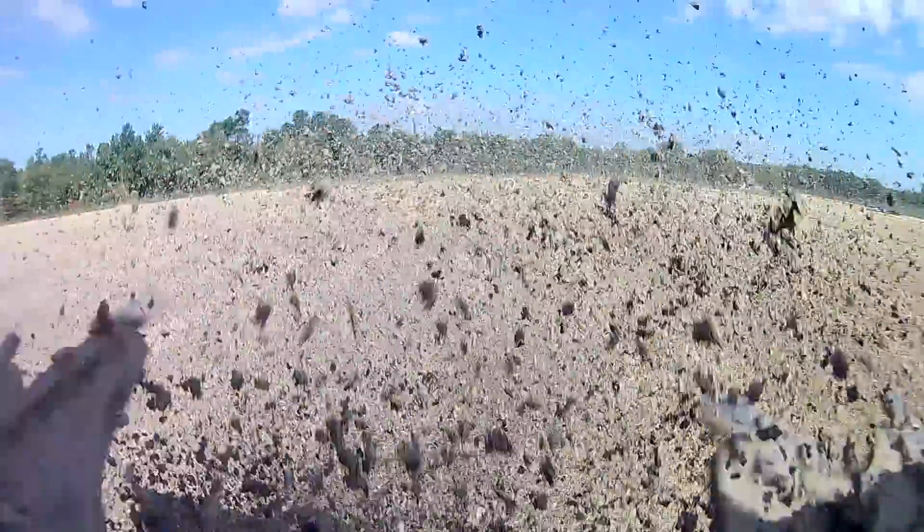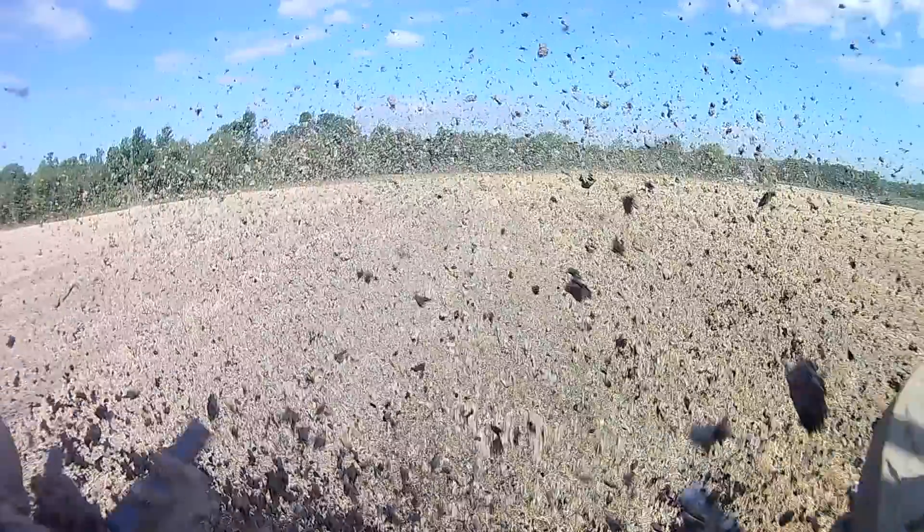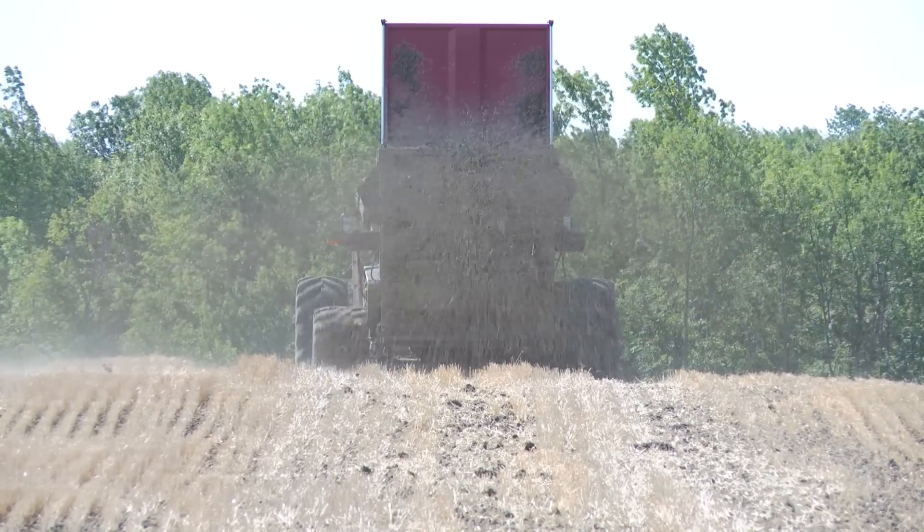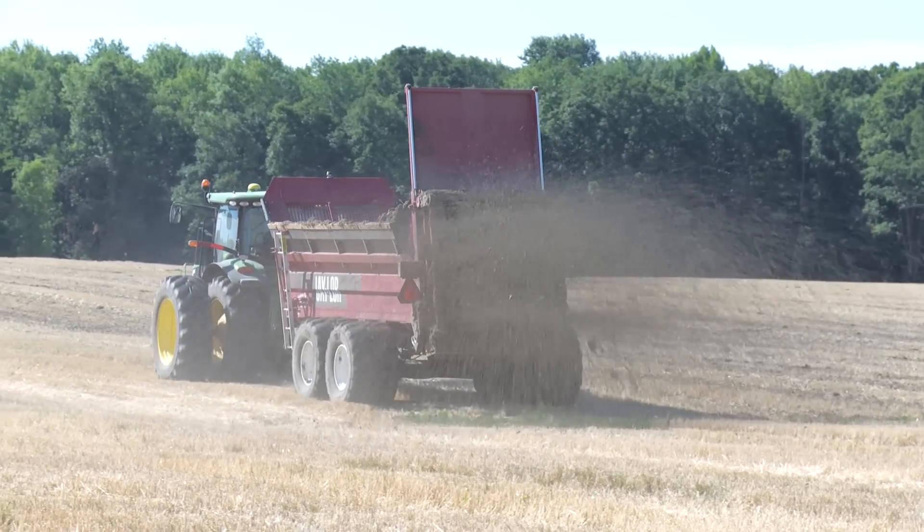It takes a lot of horsepower to spread this stuff — it's very dense. Our previous spreaders we were wearing them out quite fast with high maintenance, whereas the Jaylors have been really well.